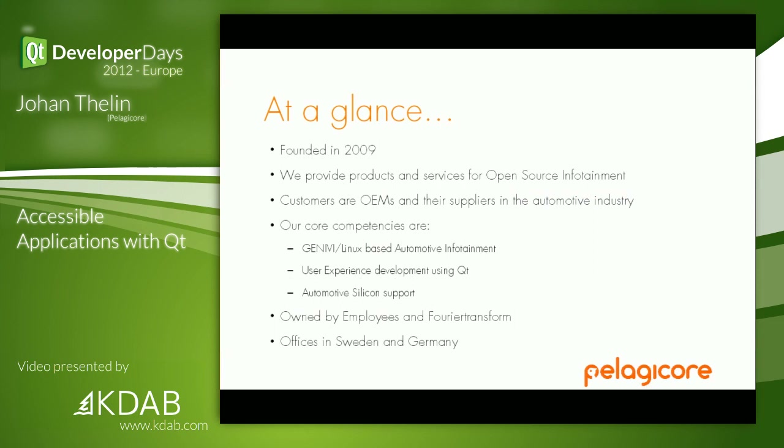Pelagicor — who are we? We were founded in 2009 and we provide services based on open source for the infotainment industry, basically because infotainment is insanely expensive and we believe that the price tag of open source is really attractive. Our customers are OEMs and their suppliers. In the automotive industry you often speak of tier 1s — those delivering to OEMs. Our core competences are that we know Linux, we know Qt, and we know what it takes with automotive hardware.